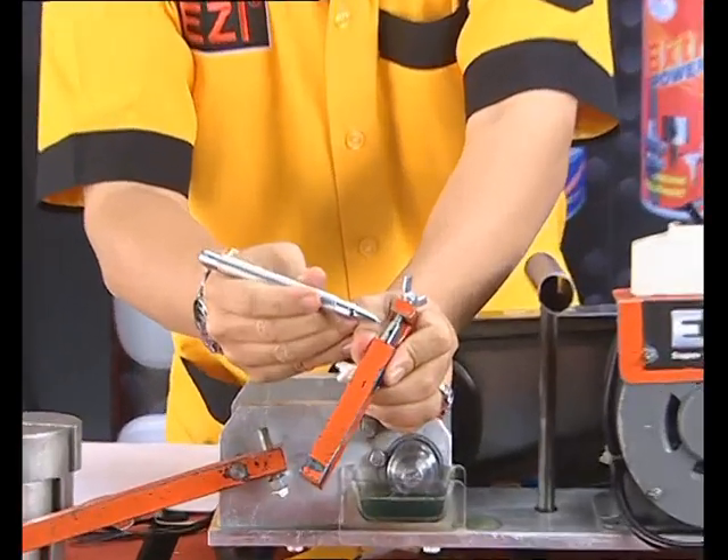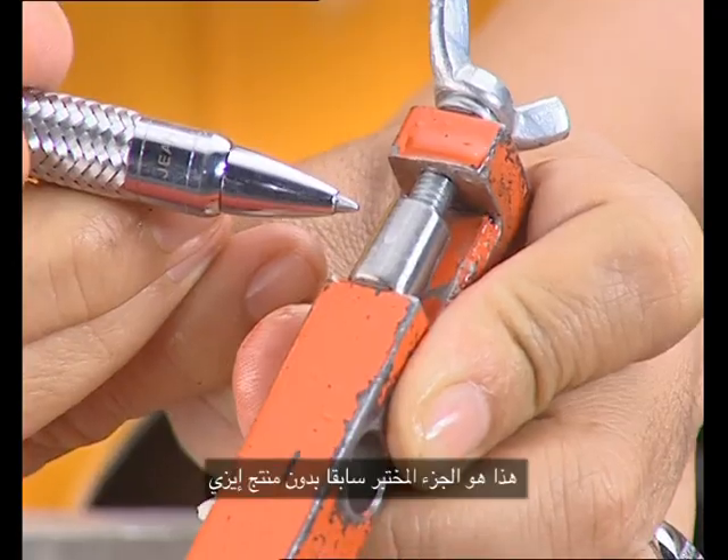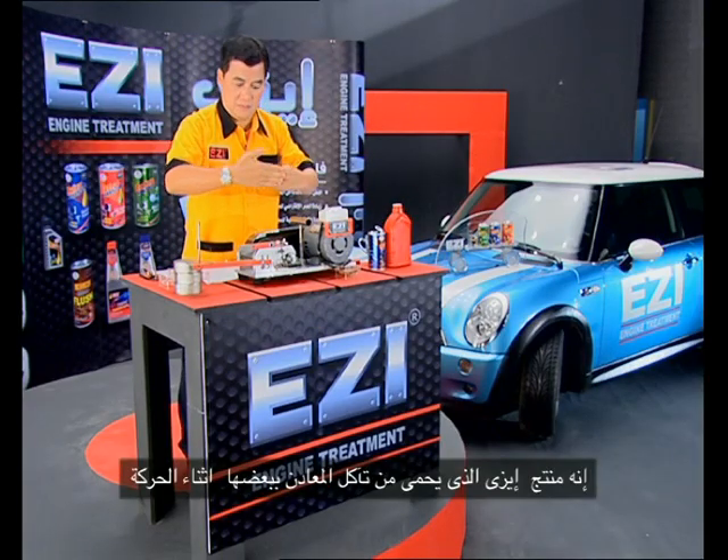Follow me, look at this one. The first one here, the second one here — the first one is damaged. With Easy, they protect the metal to metal.